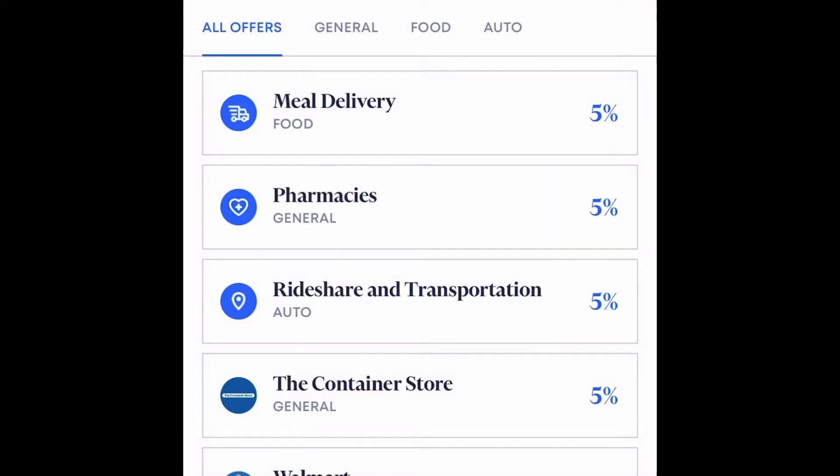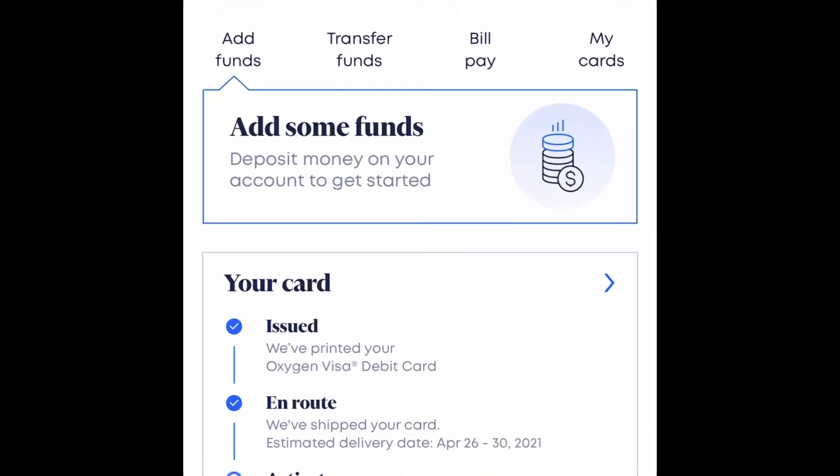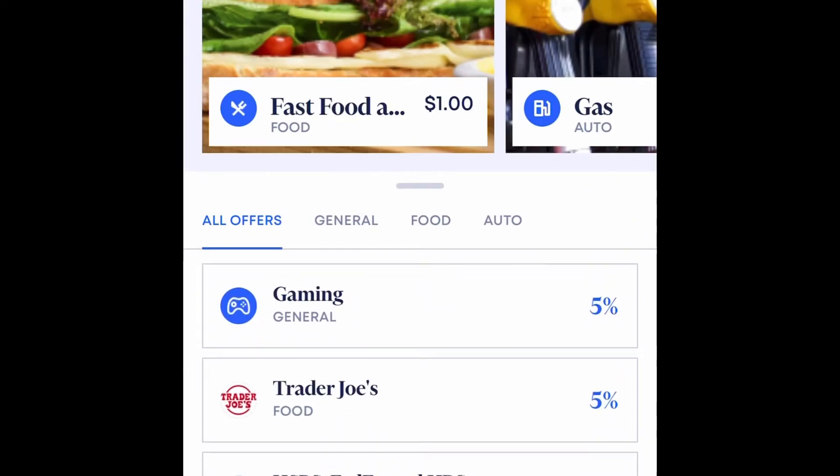I'm about to go into the Oxygen app right now and give you an overview. I just opened this account — there's no money in there yet — I just wanted to show everyone what people are talking about with the reward program. You can add funds, transfer funds, do bill pay — it's all digital. What you want to do is go to the cashback reward program and see the different ways you can start earning money by leveraging your debit card.